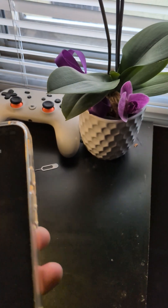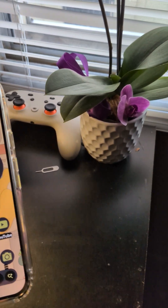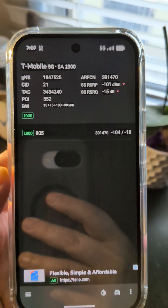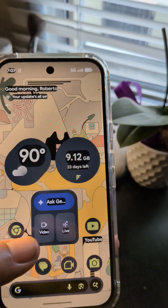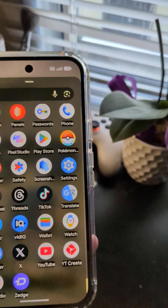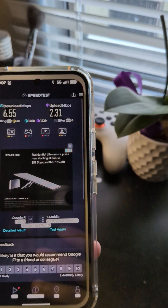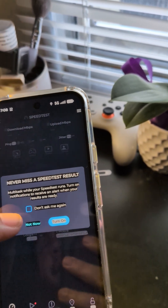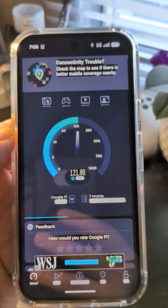I wanted to show what kind of speeds I get, so I'm going to run a speed test at home and at several places I go to. Let's open up Net Monster so you guys can see what I'm connecting to. My home sits in a very bad spot for T-Mobile, but I'm on Google Fi and everywhere else I go it works really good. I have home Wi-Fi here anyway.